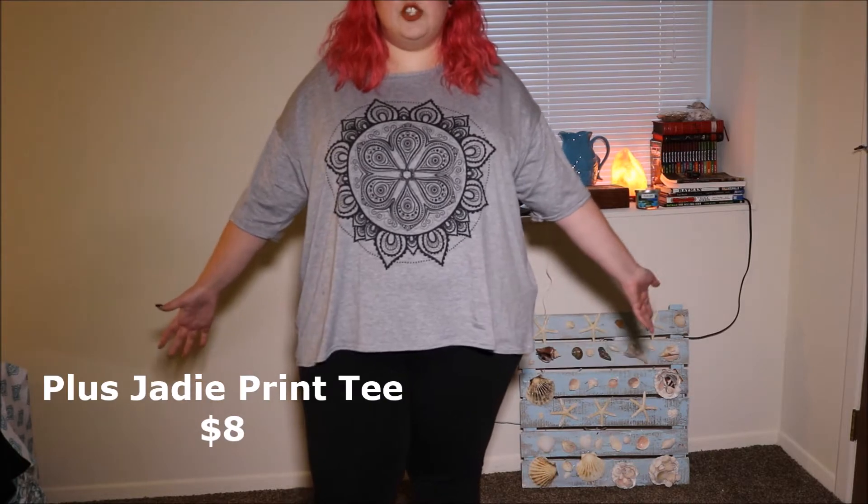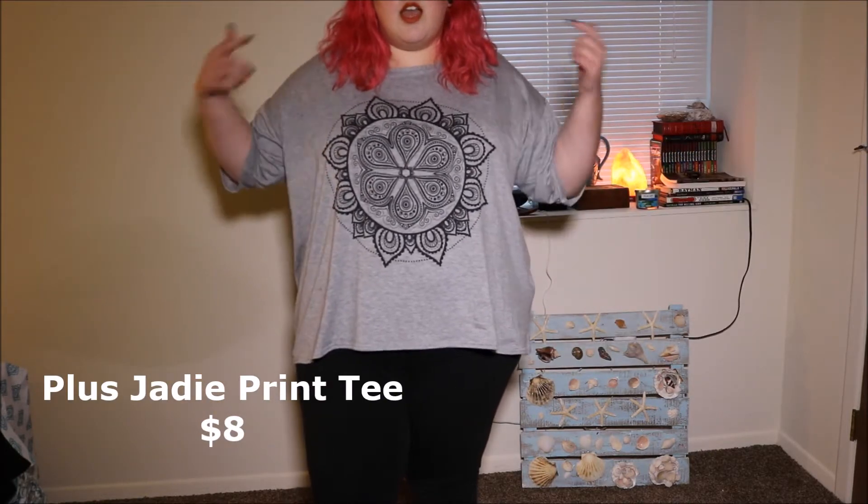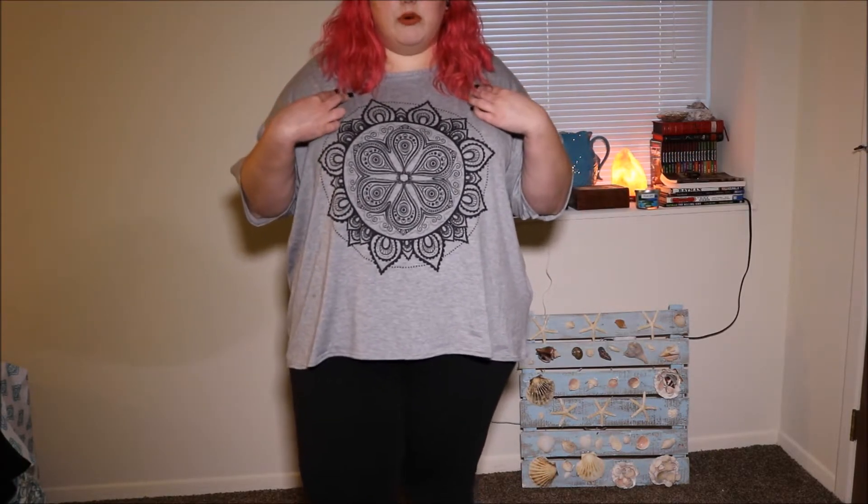First thing I'm actually wearing right now. This is called their Plus Jadie Print Tee. I got a size 24 in the Boohoo clothes — that's a UK 24, so it equals out to like a US 20, which is my usual size.